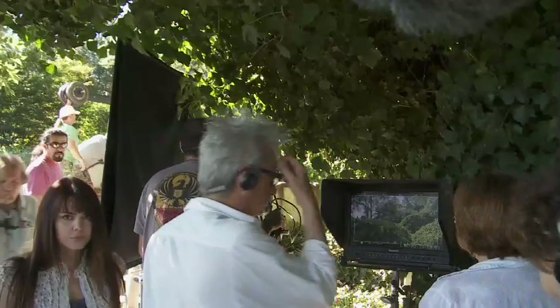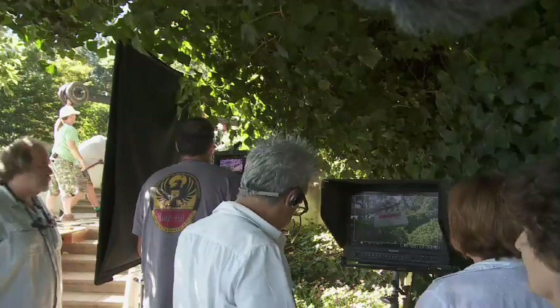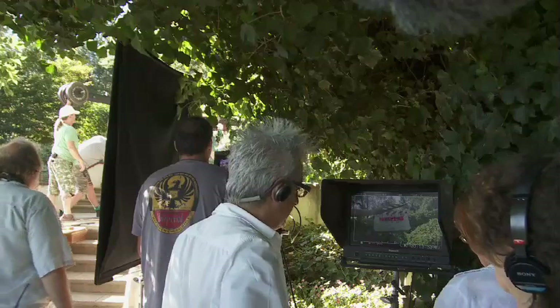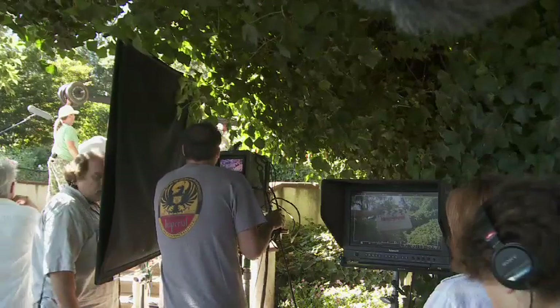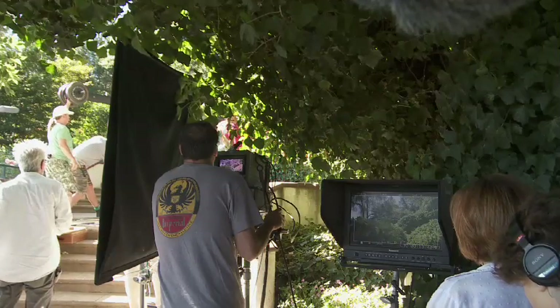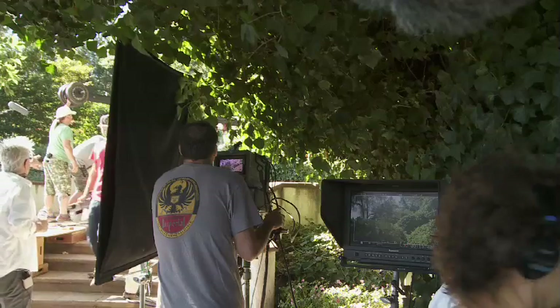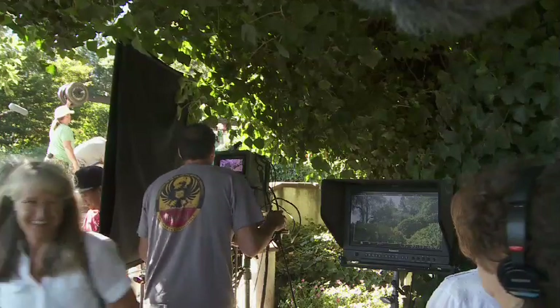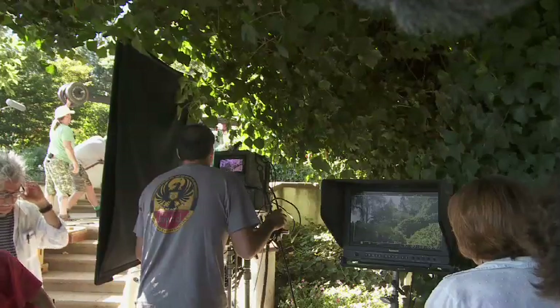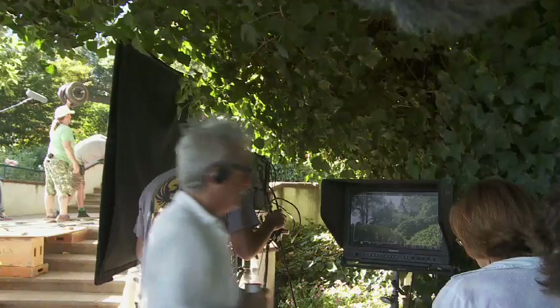Here we are from the other view. Here's the director. You can see the slate — sound speed — on the monitor. The director's looking at the monitor to make sure everything is right. Quiet! And... Action!